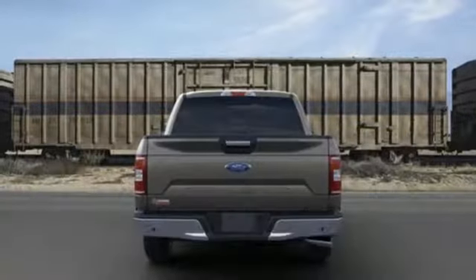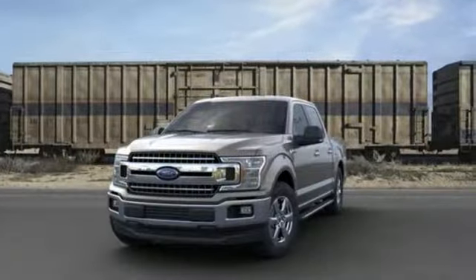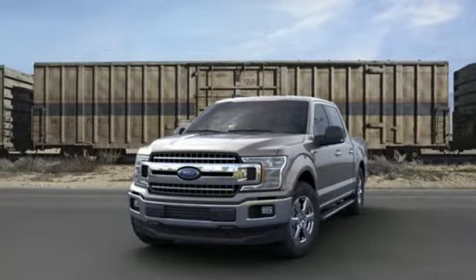Manual tilting steering column. Aluminum wheels. Rear wheel drive. And automatic transmission. You need to drive it to believe it — see it for yourself today.